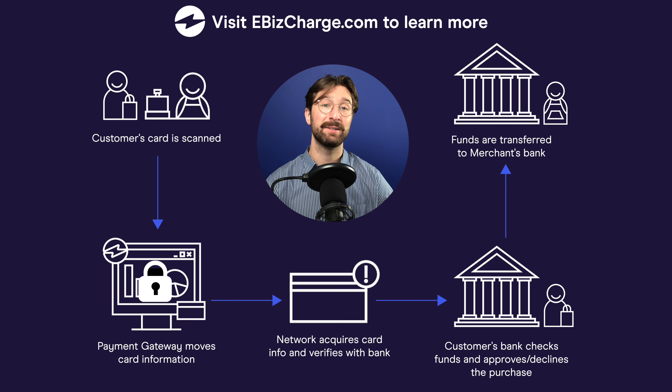As these transactions occur every day, they are put together to form a batch. At the end of each business day, the network collects the funds from the batch and deposits it into your merchant account. That merchant account is unique for accepting credit card transactions.